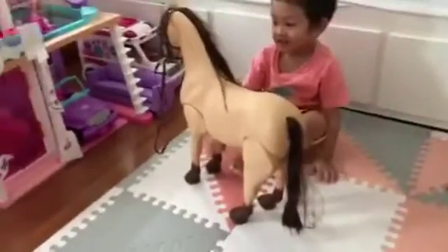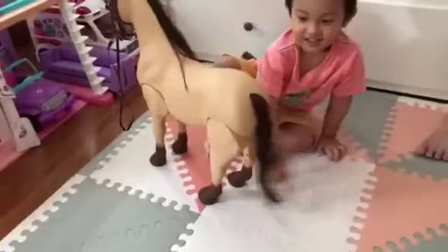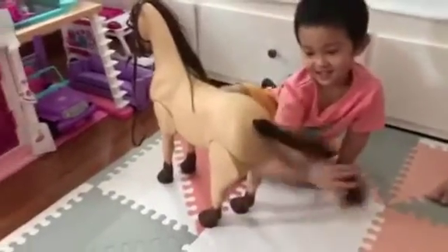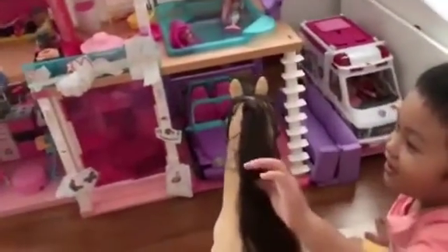Show them where's the tail. Show them. Where's the tail? In the back, in the wet. There. Show them where's the hair. Here. Wow. Show them where's the ears. Here. The ears are on top of the head. On top of the head. Those are the ears.